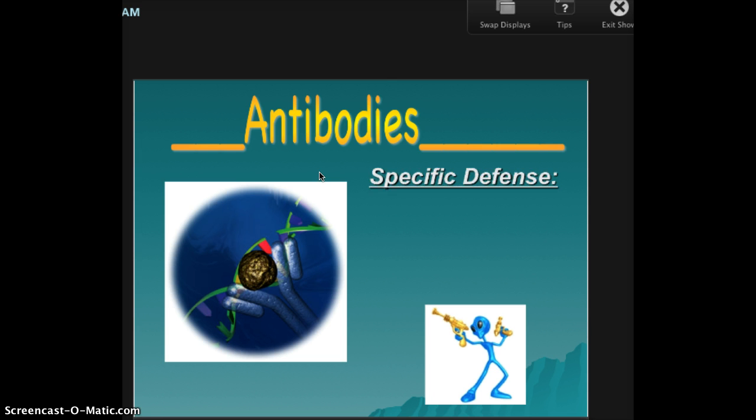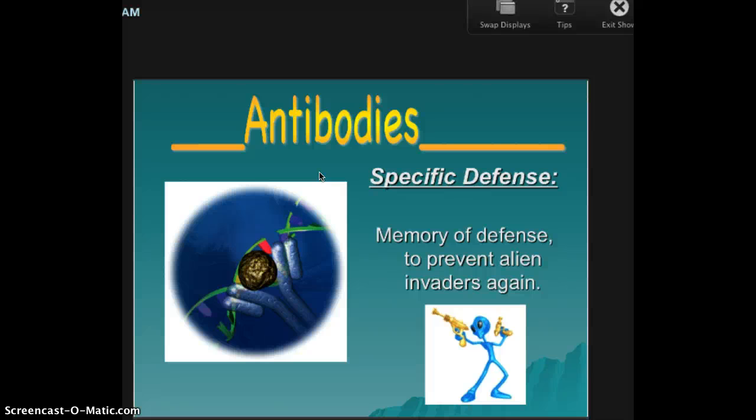These are your tattletales. They're very specific. My analogy: if you put a picture up in a store because someone stole from you, the point is so they don't come back — so you can see what they look like and stop them. So antibodies are a memory of defense to prevent the bad guys from attacking again.